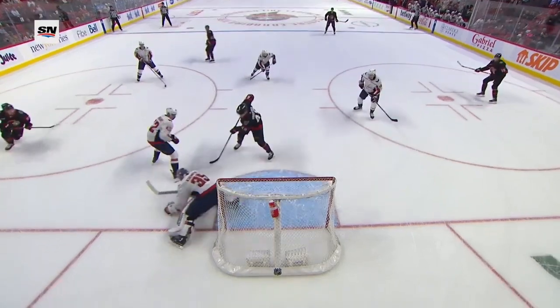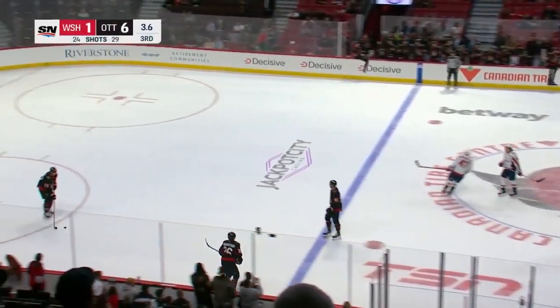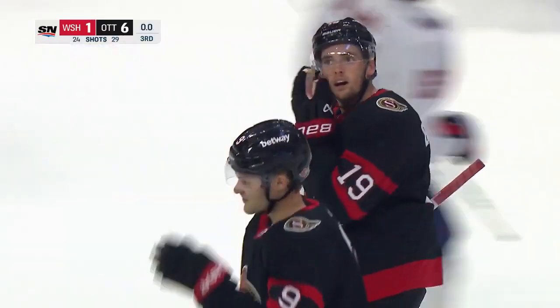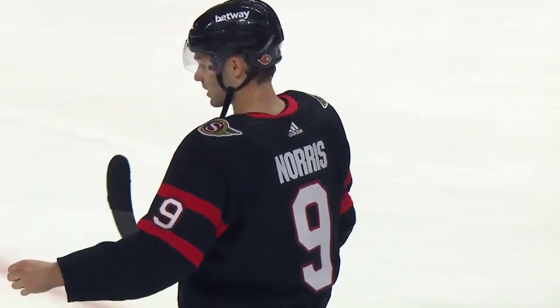And then they just get the puck back and re-attack again — they're just attacking constantly. The Senators have not started 3-1 since the 2016-17 season. That'll change tonight — a 6-1 win over the Washington Capitals.